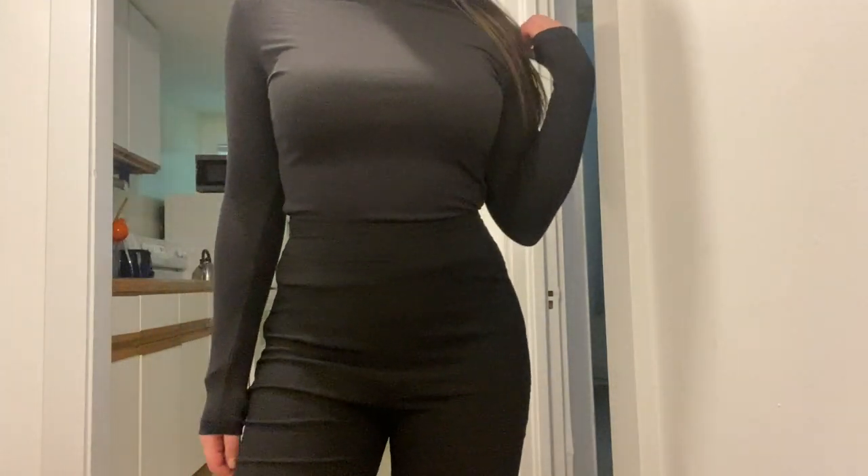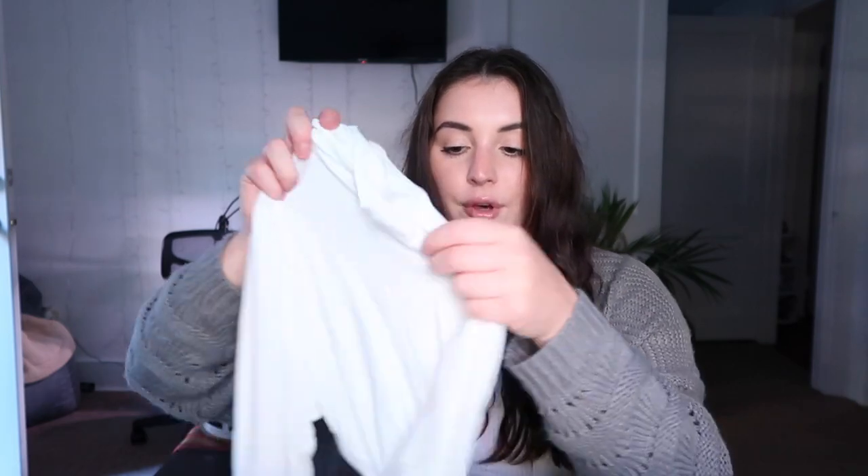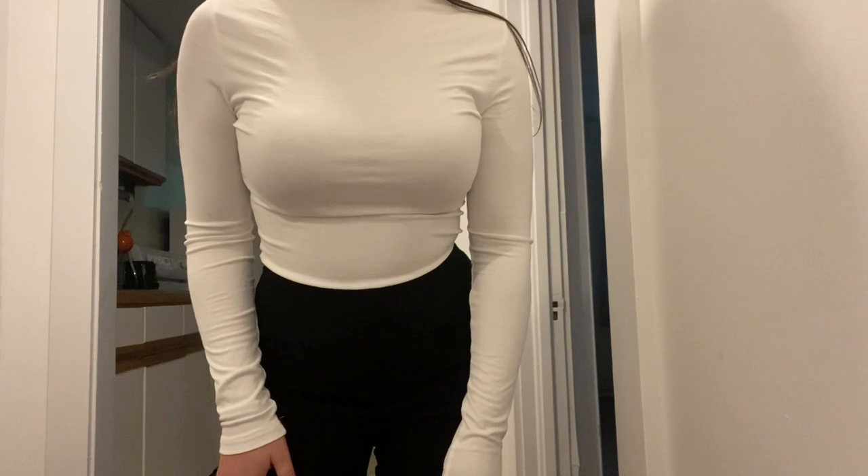Next are three of the same turtleneck in different colors — gray, black, and white — all in size small. I like my turtlenecks fitted so they stay secure under layers without needing constant re-tucking. The gray and black are not see-through. For the black one you can wear a black or nude bra. The white one, however, is see-through even when held up to light, so just be mindful of that.